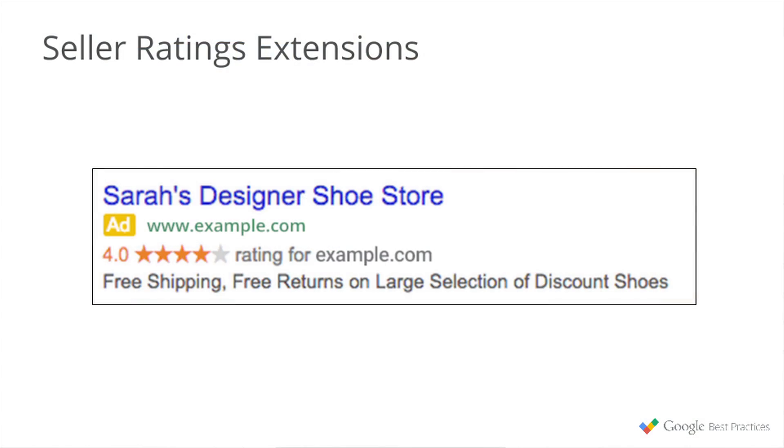Additionally, there are seller ratings. They appear with your ad if your company has received numerous positive user reviews online. You can qualify by actually having 30 reviews aggregated over the last 12 months from certain review sites, along with Google Shopping and Google Trusted Stores. Remember, reviews are for your company — they're not for specific products, so it's going to be at the company level how these reviews are actually showing.